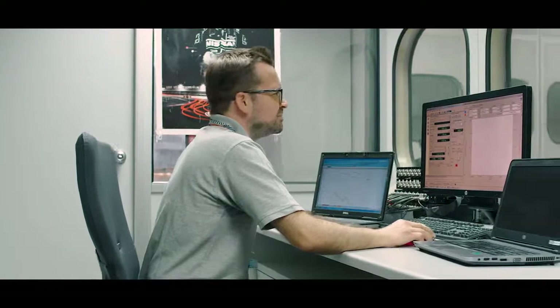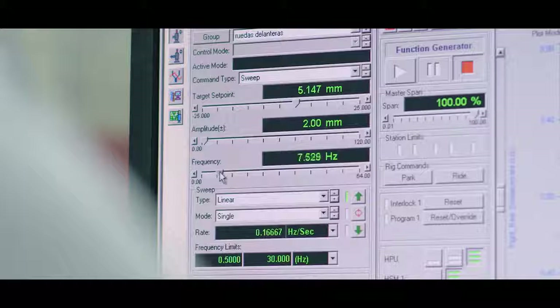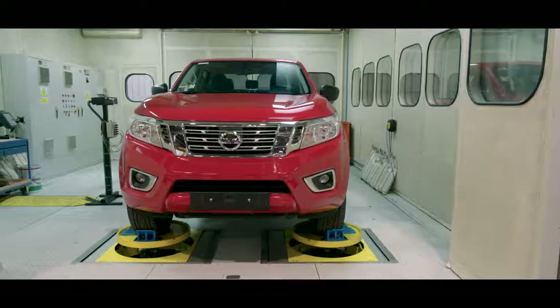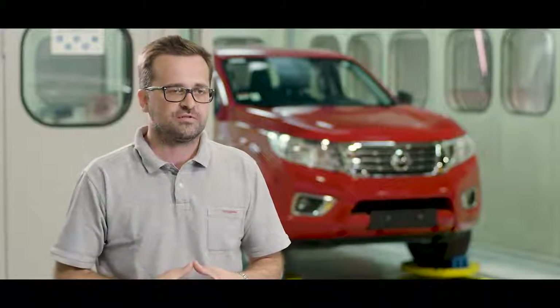As an engineer, I feel very motivated because the job that we are doing every day — we analyze vibrations for Ride Comfort, and then we change the characteristics of the vehicle. It means that our customers will perceive top-level Ride Comfort.